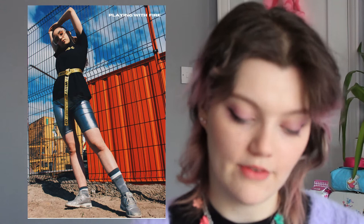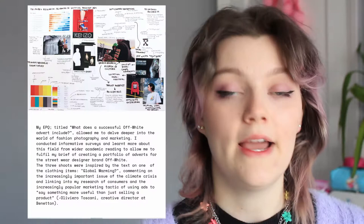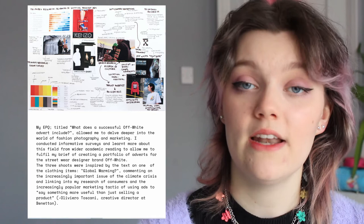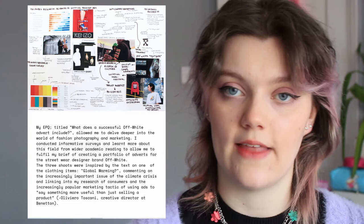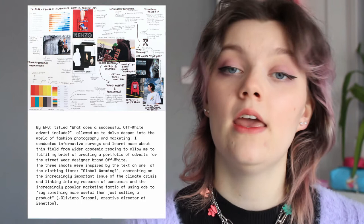Then we reach the next section — this here is my EPQ. It's quite contrasting to the last image, with a lot of bright colours, but I really like the composition: the line she creates up the photo and the interesting framing. My EPQ was titled 'What Does a Successful Offwear Advert Include?' I did research on brand image, other fashion photography adverts, and some primary research asking people about colour schemes and what they thought about these adverts. I used all this research to create three photo shoots, which I sent in as my EPQ product. I got a B — it was originally an A but got marked down — and I'm still really happy with that because the images were some of my favourites.